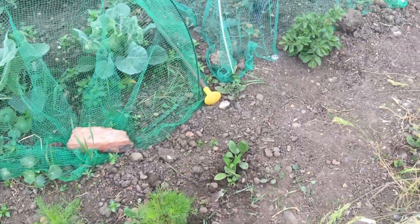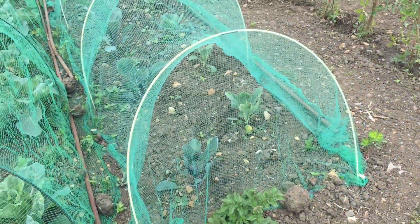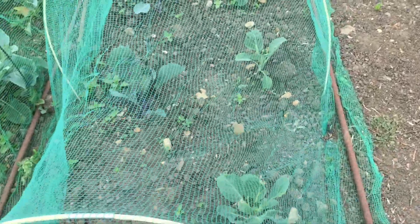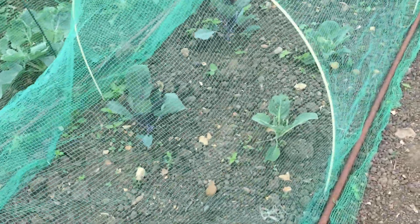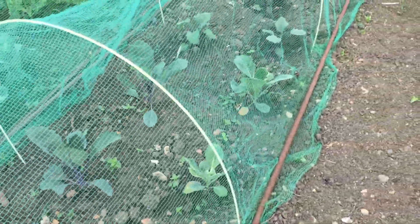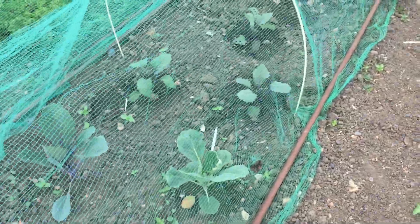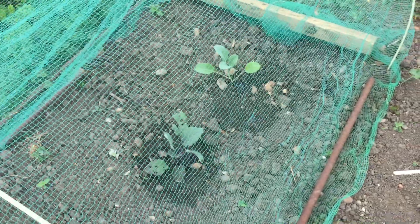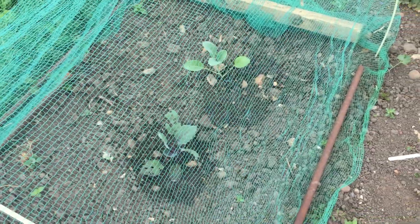Cosmos, rudbeckia. There we've got the cabbages — red and white cabbages — which need weeding as well. And at the end we've got kohlrabi and cauliflower. That one produces multiple heads like a broccoli; I've never grown that before so we'll give that a try.